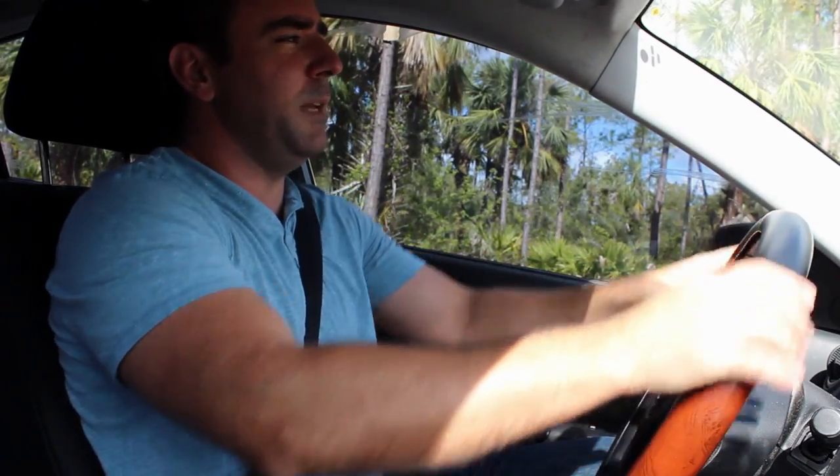Now I just need to get this baby up to 88 miles per hour — oh wait, no, that's next week's project. That's a bad joke. Anyway.